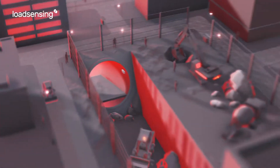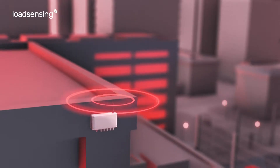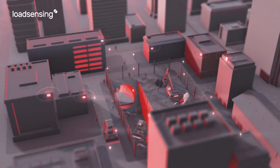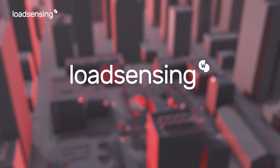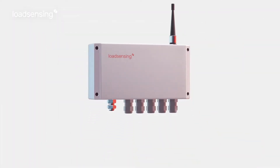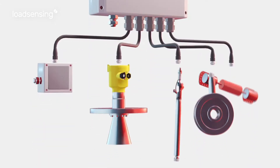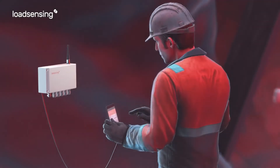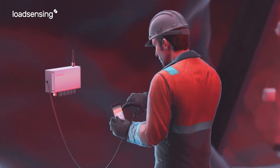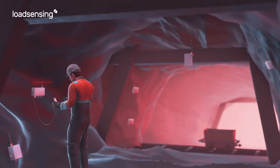Did you know that IoT-based wireless monitoring easily adapts to your growing and changing monitoring needs? Load Sensing is a pioneer and a global market leader in wireless monitoring. Digitize your existing geotechnical sensors through Load Sensing nodes that can be configured through a mobile app and automatically integrated in the network, making the system highly scalable.